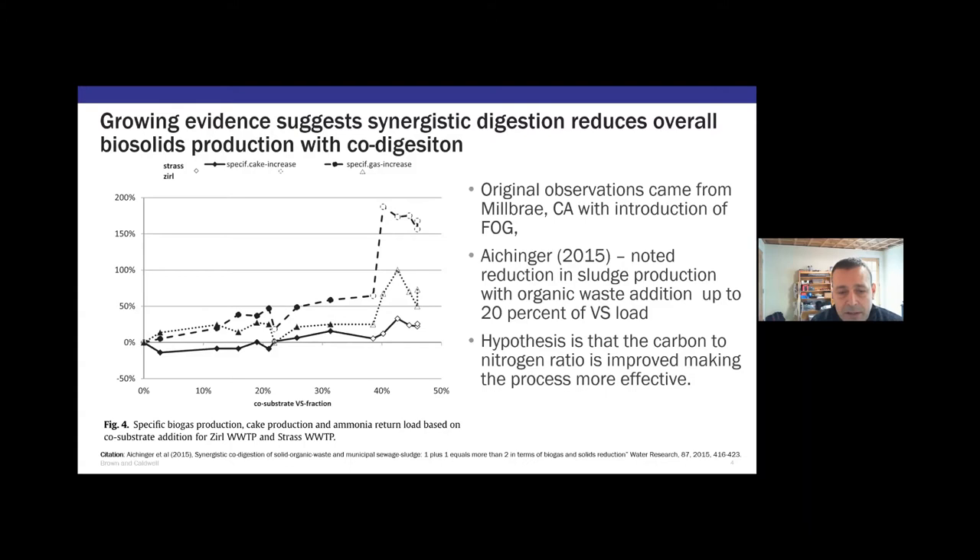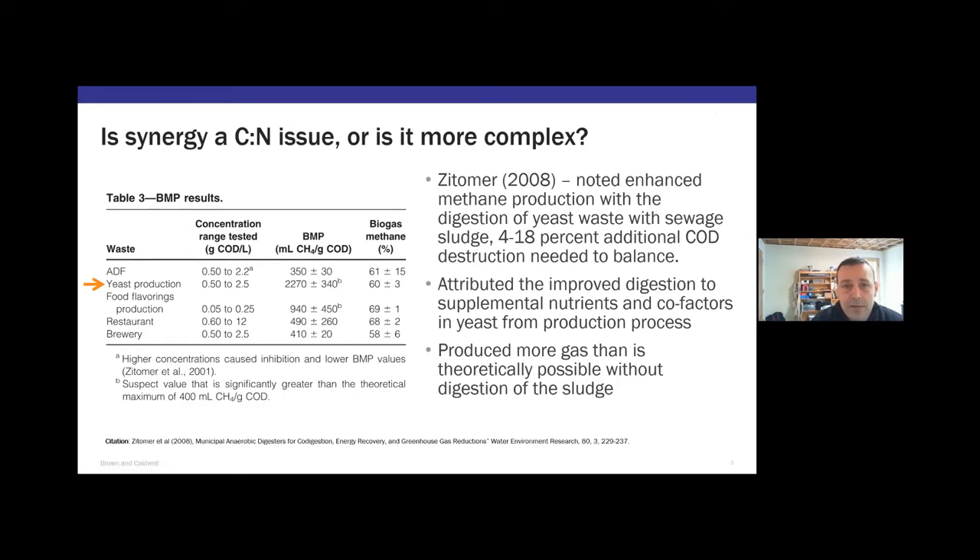A lot has changed over time. Some work from 2015 — involving another Hokie, Matt Higgins at Bucknell — looked at synergistic digestion. Basically, if you add a bunch of high-strength waste, the digester process performs even better: more gas and potentially less sludge. This was also shown in work from Dan Zitomer back in 2008. We're building the idea that there are real overall benefits here that we want to take advantage of.